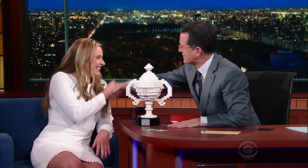Well, congratulations. Thank you so much. Olivia Hollisey, everybody — Google Science Fair champion.